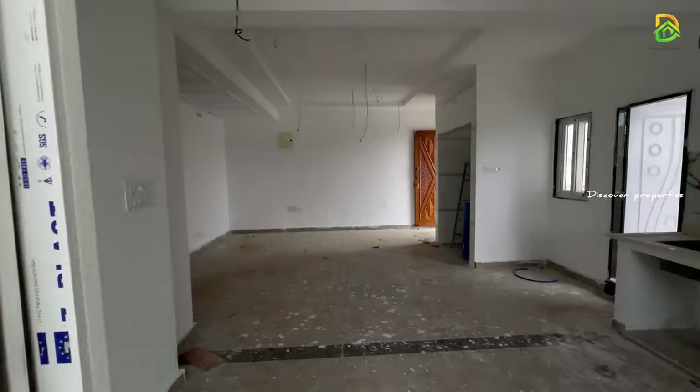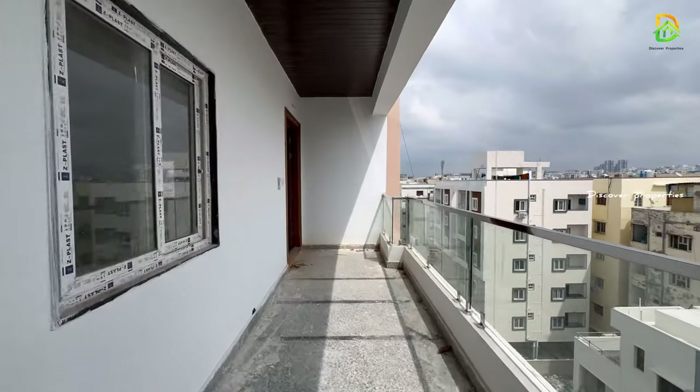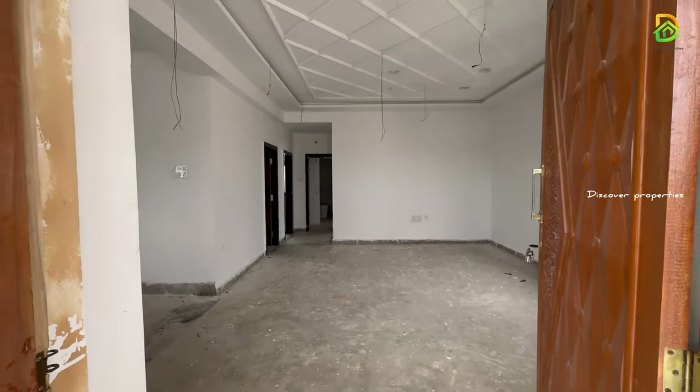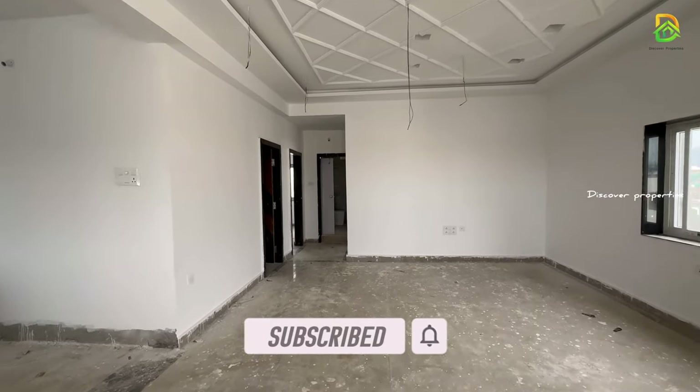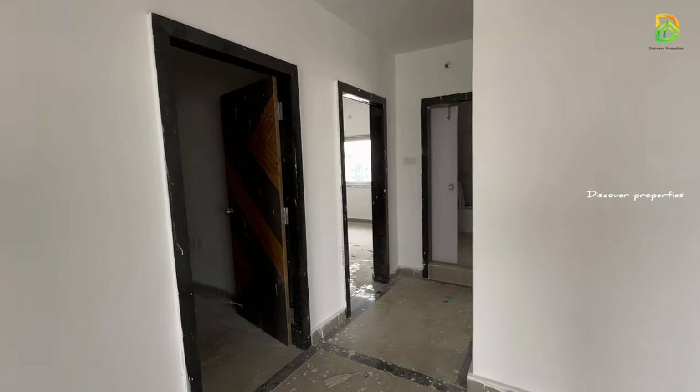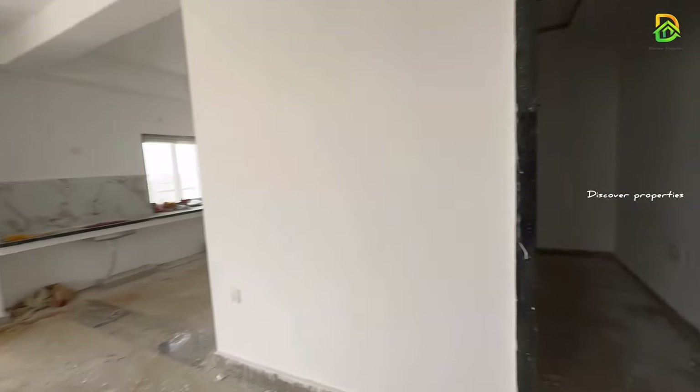Let's check the 2.5BHK flat. Here we are looking at the east-facing 2.5BHK flat. This flat's total area is 1450 square feet. We have two flats on the 6th floor with common walls and a lift on the 6th floor.